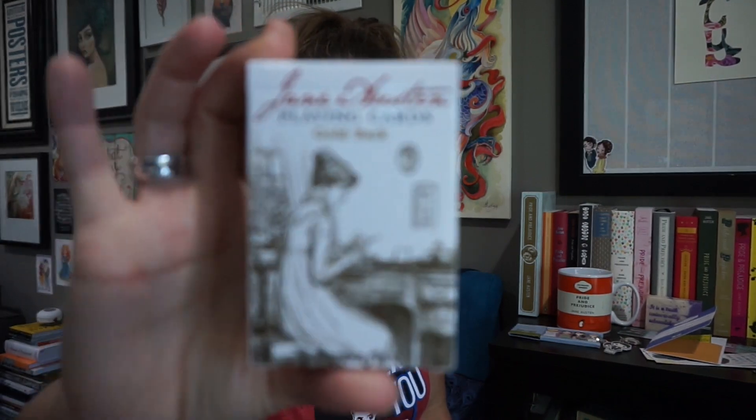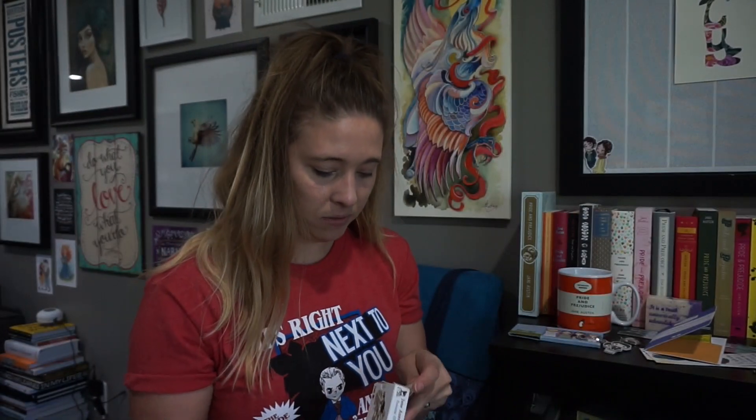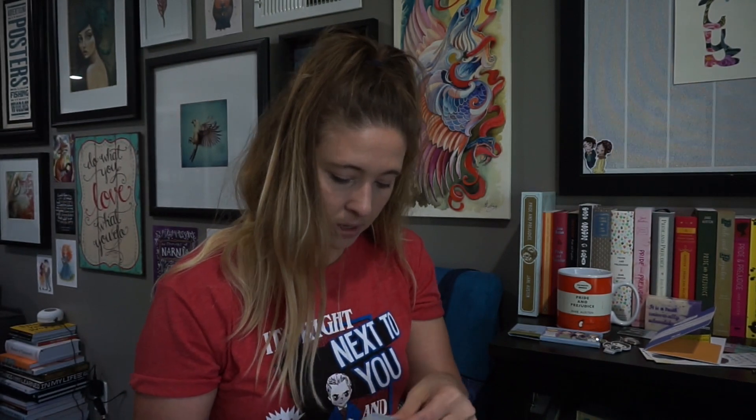I recently got these playing cards in a box — I can't remember which one. They're really fun; they have different characters on them and different quotes on them, and a really pretty backside. I have obviously not used them and I don't keep them out on display other than inside their box because I'm pretty sure Maddie would get a hold of them and lose half of them, so I try to be a little careful with those.